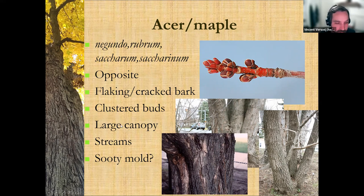Most maples have flaking or cracked bark — this one's a little bit more crusty, almost like a bread crust. They have clustered buds that come together, but not usually like an oak tree's alternating buds at the end. Oak trees are alternate, not opposite, so that's an easy distinguishing feature. They're usually large canopy trees, very spread out, and they live near streams. In urban environments you'll often see a sooty mold from pruning wounds where sap leaks, gets eaten by aphids, and creates this mold that makes the tree look like it's burning — though it's not really harmful to the tree.